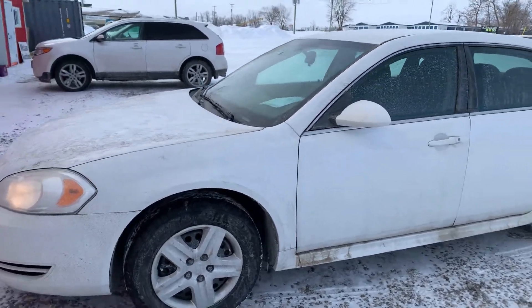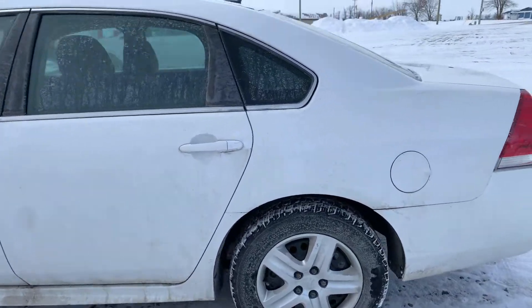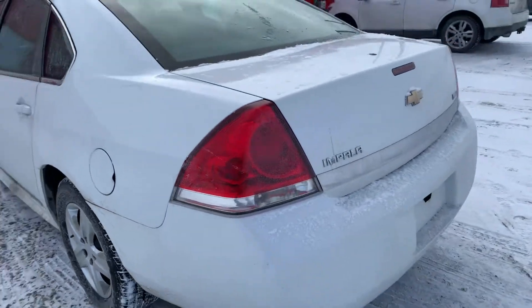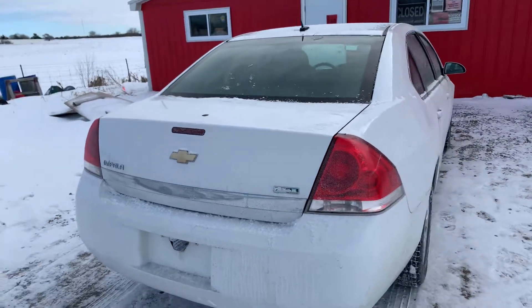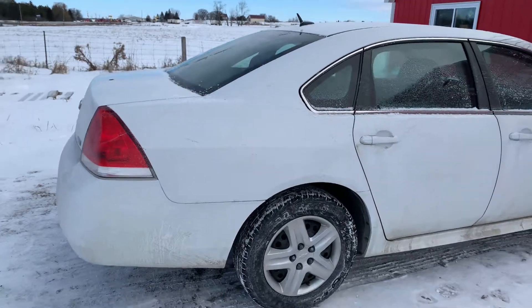This car is a little bit dirty but I'm just going to give you a little wee walk around here. There may be the odd scratch or chip that we missed because of the dirt on the car. Unfortunately we can't do anything about that right now. Nice looking automobile.